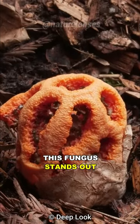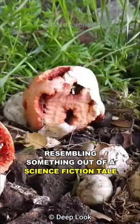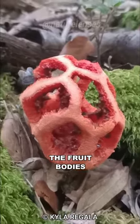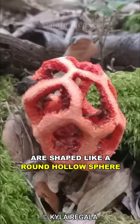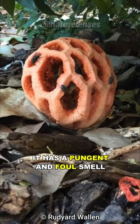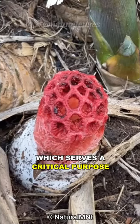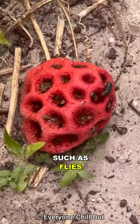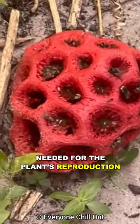This fungus stands out with its bizarre appearance, resembling something out of a science fiction tale. The fruit bodies are shaped like a round hollow sphere, similar to a basket, hence its name. It has a pungent and foul smell, similar to a rotting corpse, which serves a critical purpose in attracting specific pollinators, such as flies, needed for the plant's reproduction.